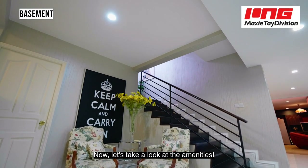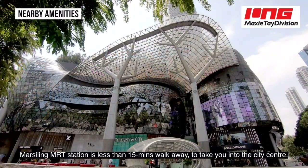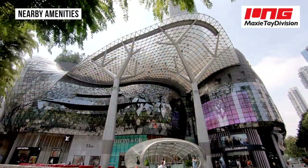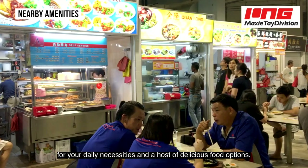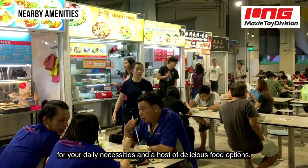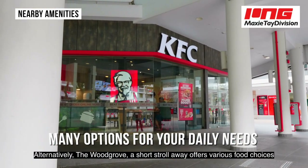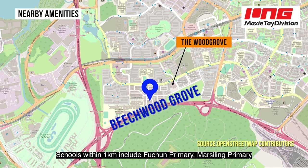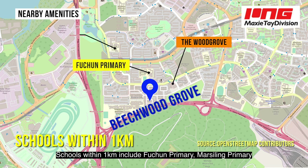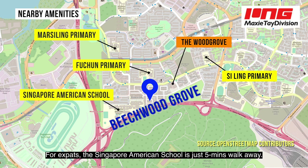Marsiling MRT station is less than a 15-minute walk away to take you into the city centre. Head down to the Woodlands Neighbourhood Centre at Woodlands Avenue 1 for your daily necessities and a host of delicious food options. Alternatively, the Wood Grove, a short stroll away, offers various food choices and fulfils your grocery needs as well. Schools within 1km include Fushun Primary, Marsiling Primary and Siling Primary School for easy enrolment. For expats, the Singapore American School is just 5 minutes walk away.